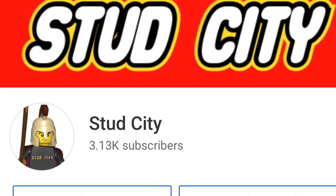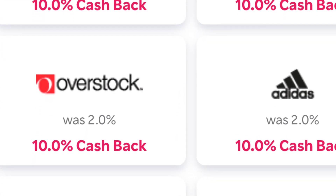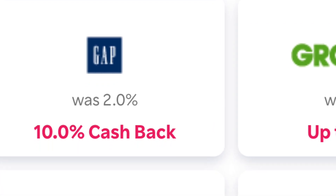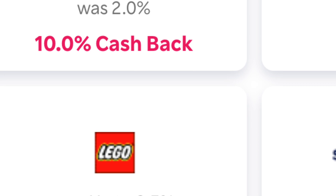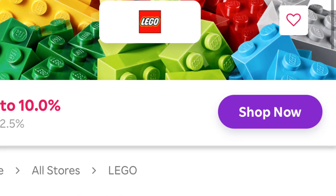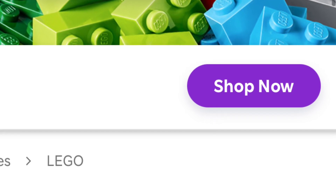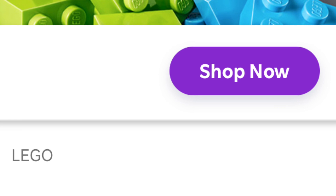The first thing you guys are going to have to do is go ahead and click the first link in the description below, which is going to be a Rakuten link. You're going to sign up through Rakuten and get $30 off for signing up — it's going to be pretty awesome. You can take that $30 off your first LEGO purchase, and additionally, once you sign up, click LEGO and hit 'Shop Now.' You're going to get 10% off this order as long as you follow these simple instructions, plus that $30 referral bonus.